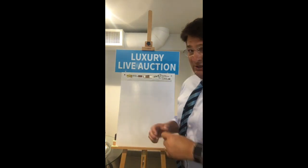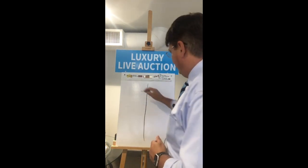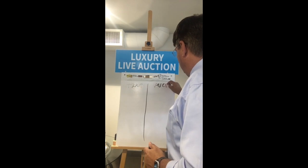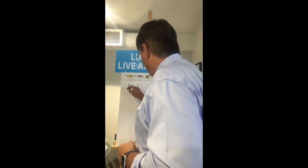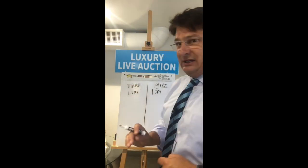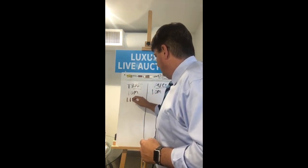We're getting quite a few new listings using the luxury auction or equity auction format. Let's take an example and compare the traditional listing versus an auction listing. Let's assume you believe the house is worth a million dollars. On the traditional side, someone would say give me six months, we'll list it at $1.1 million and test the market.